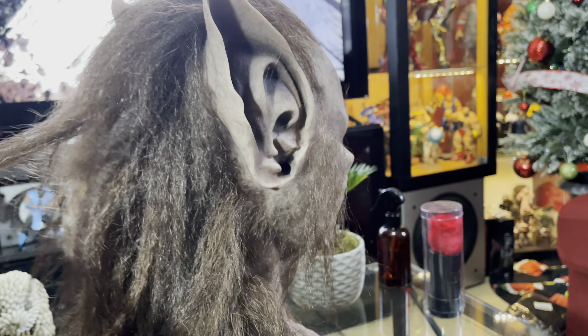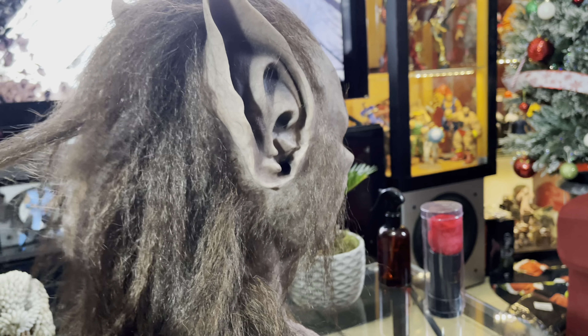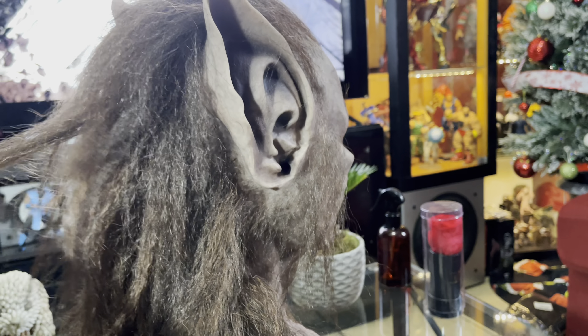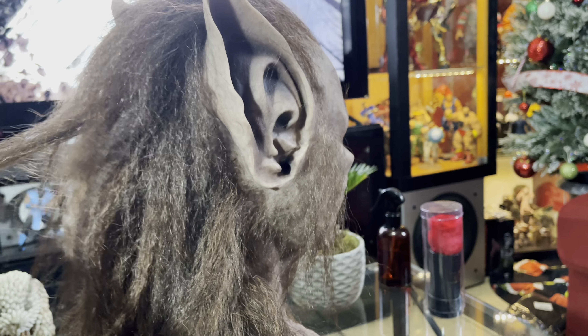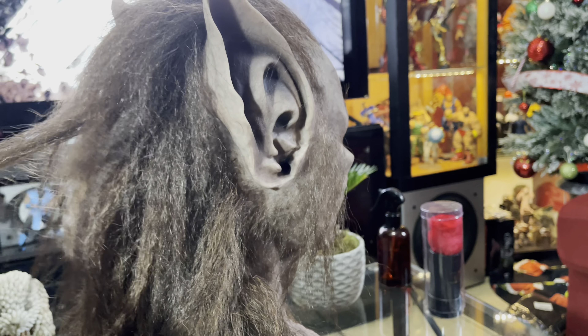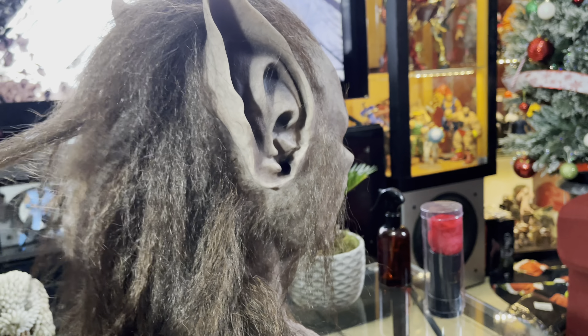Let me get into it and show you the difference between them once they're on — I've been talking too much. Hopefully I didn't bore you guys. I love Halloween, figures, and movies. One thing to note: the hairless version fits more comfortably because there's no hair inside, and the movement is a little better since hair tends to stick slightly to your face.